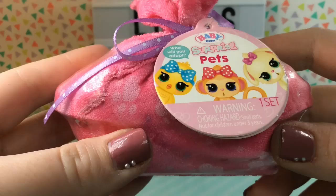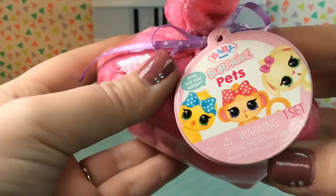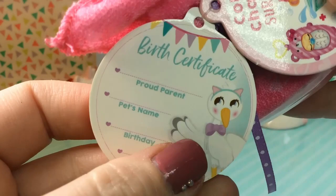Here is our little Baby Born Surprise package, and as you can see, it's swaddled in a little microfiber cloth that almost looks like a little washcloth. I love this little pink ribbon at the top — that's pretty. And then we have the tag here. Here are some of the pets: there's a little chickie, a monkey, and a little bunny, and it says, who will you adopt?